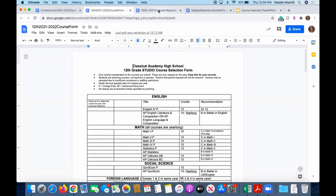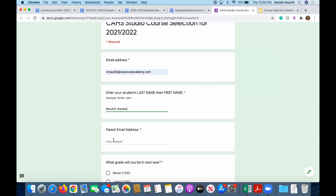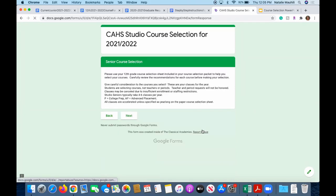Lastly, we'll go to the actual link to submit your courses. I'll show you what this form looks like and how to fill it out. You'll enter your email address, last name, and first name, then your parent's email address, and then what grade you will be in next school year. Please make sure you mark that you'll be a senior. You'll confirm that you've read the information carefully — there will also be a contract at the end.